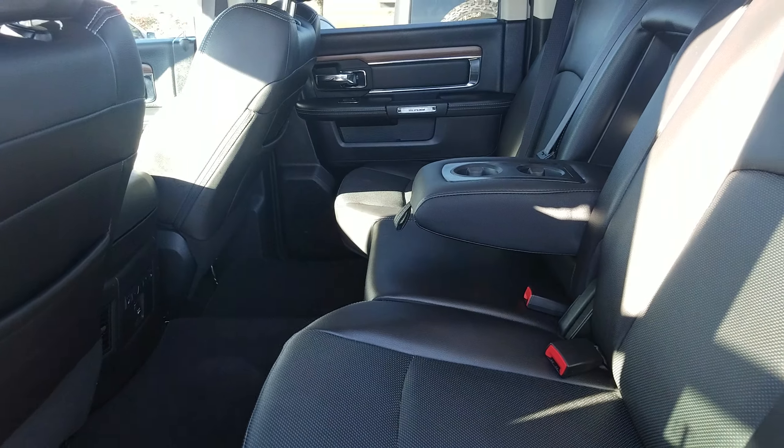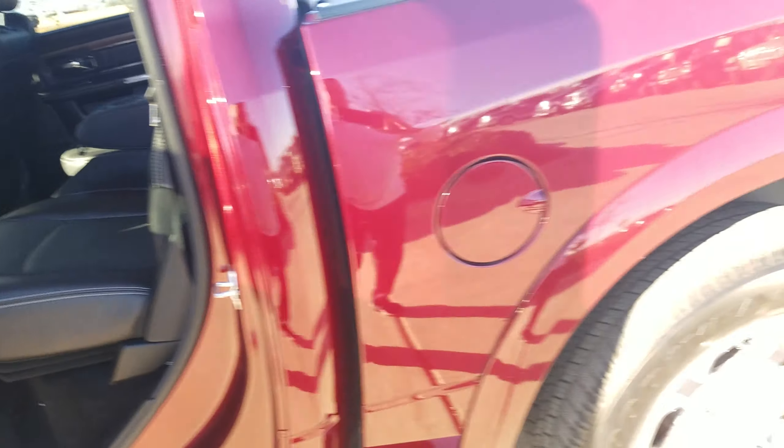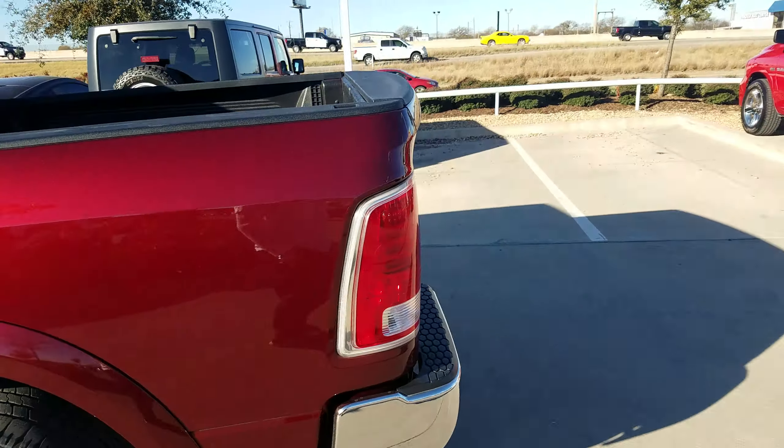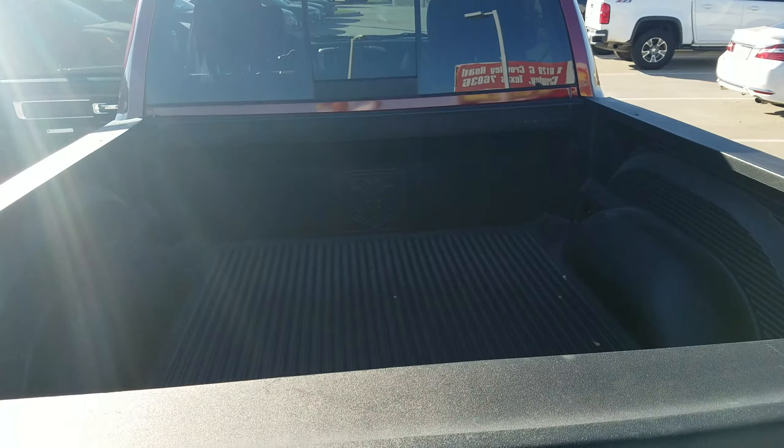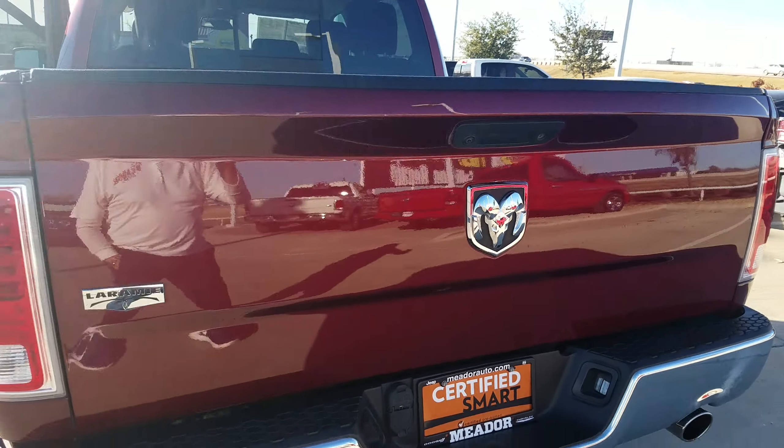It's also got a power sliding rear window. It's the Laramie — it has the backup camera and all the nice features, and it also has a bed liner.